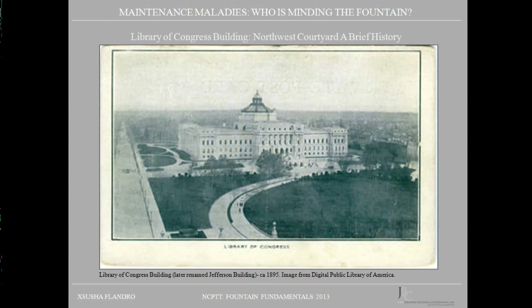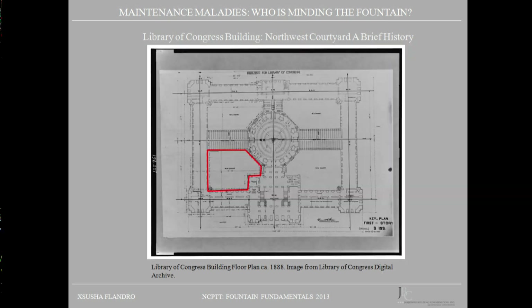Located directly across from the U.S. Capitol Building, the Library of Congress opened its doors in 1897. Designed in the Italian Renaissance style by architects Smith, Meyer, and Peltz, the structure housed the books and references formerly housed inside the Capitol Building. When it opened, it was described as being the largest, costliest, and safest building in the world. It included four interior courtyards to help gain light into the interior portions of the building. The plan of the building is rectangular, and by 1930, three of the four courtyards had been filled. The fountain and pool in question today are located in the northwest courtyard, highlighted here in red.